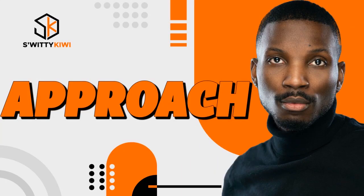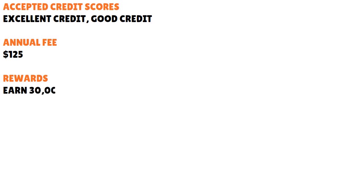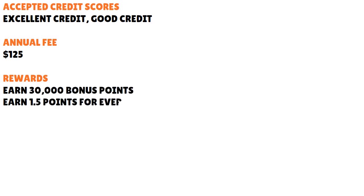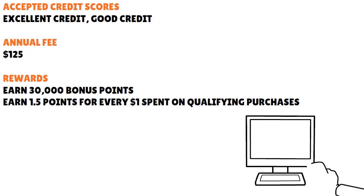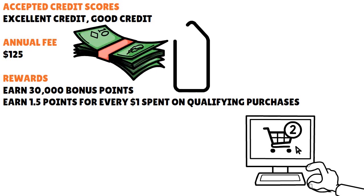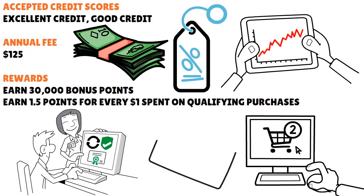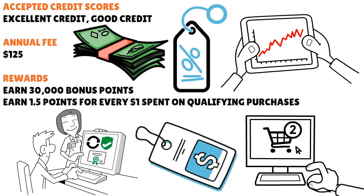The first card I want you to pay attention to is called the Regions Premium Visa Signature. This is one of the higher-tier personal credit cards at Regions — you're going to need good credit. The card comes with a $125 annual fee. The cool thing is you can earn 30,000 bonus points redeemable for $300 cash by making at least $2,000 in qualifying purchases in the first 90 days. You earn 1.5 points for every dollar spent on qualifying purchases, and you can redeem points for cash, gift cards, travel, and merchandise.